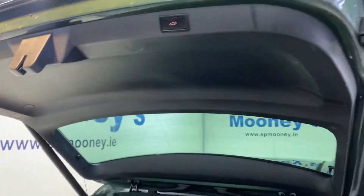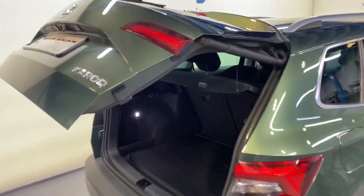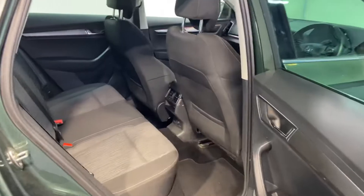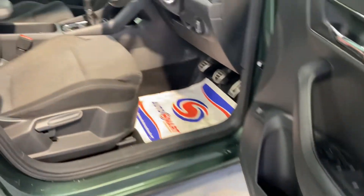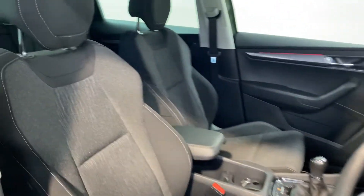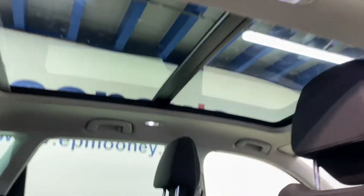You've got a big boot space in the Karoq and it has the electric tailgate. You have two isofix points in the back for child seats and a very comfortable cloth interior. You've also got that Skoda logo that lights up at night time in the door, as well as a panoramic sunroof.